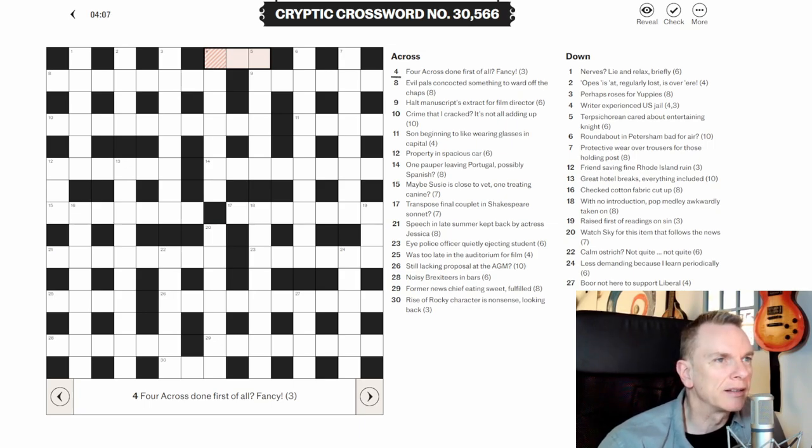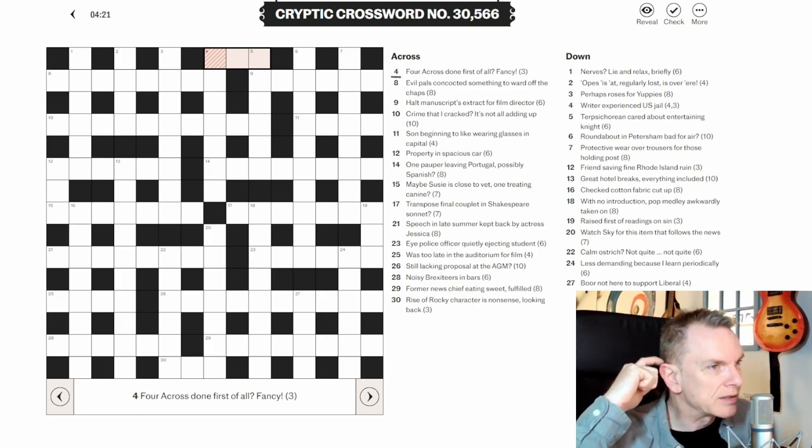Enough rambling — let's get cracking. We're going to quickly go through the whole grid and just look for either anagrams, hidden words, or homophones.